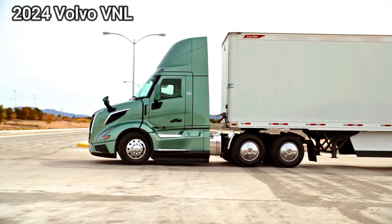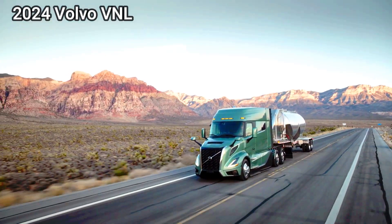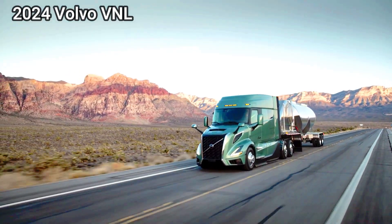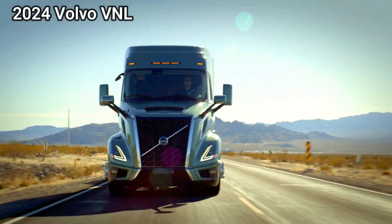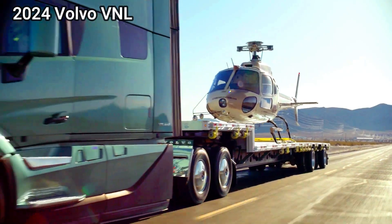Key features — Aerodynamics: The FH Aero boasts a significantly more aerodynamic design compared to the VNL, featuring an extended cab, sleek roofline, and integrated side deflectors. This translates to up to 5% better fuel economy on long-hauls.